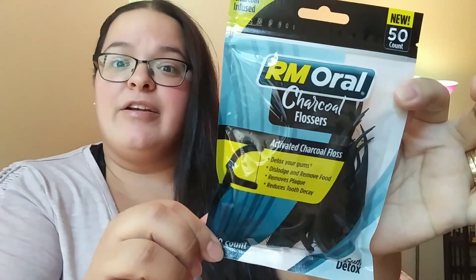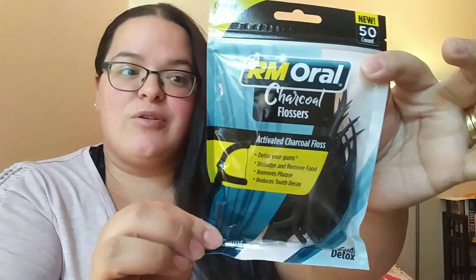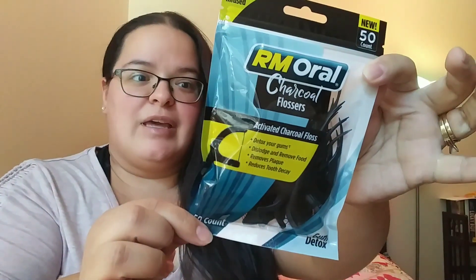They got in these new RM oral charcoal flossers — you get 50 in here. They're activated charcoal floss that detox your gums, dislodge and remove food, remove plaque, and reduce tooth decay. I thought that was pretty cool because charcoal anything is supposed to be really good, so I picked up a couple packs of those.